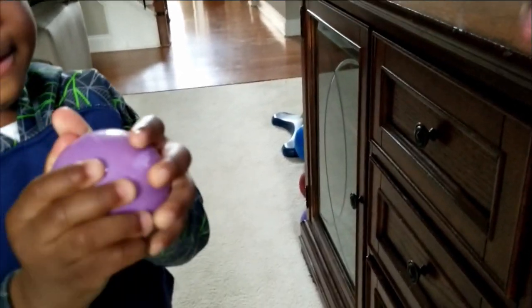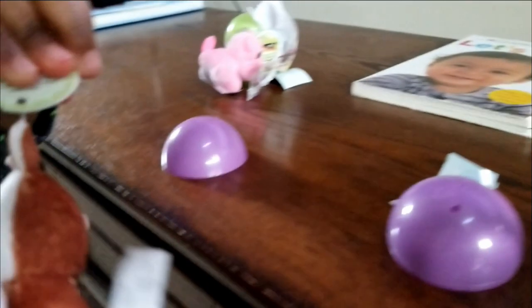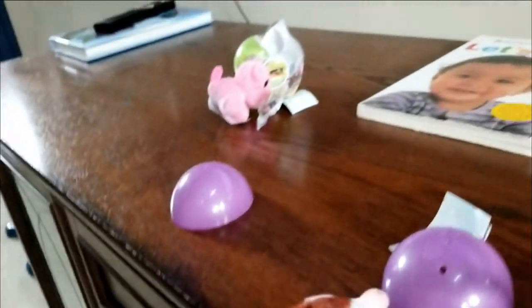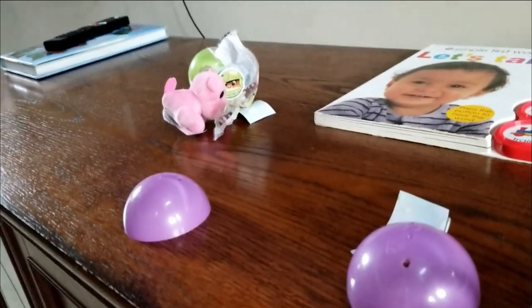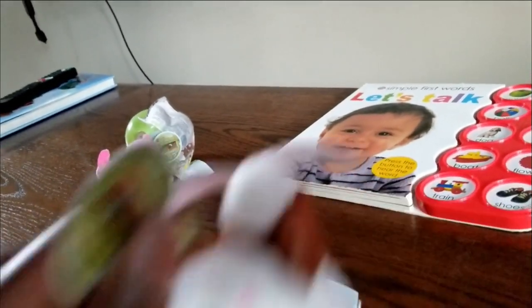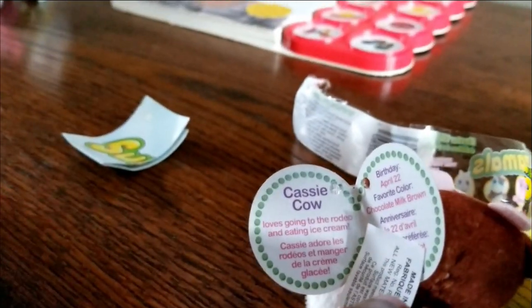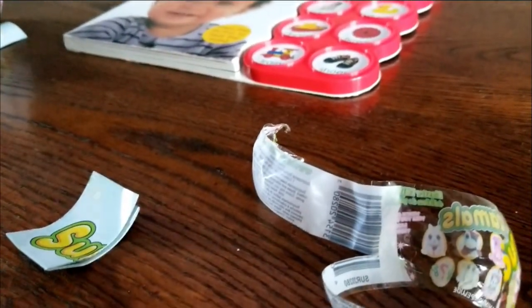Okay Ryan, open this one! Pull the paper off, squeeze it. Oh wow, what is that? It looks like a cow! Okay let's see what this one is — we have to read the tag. It is Cassie the Cow! You called it, Ryan — Cassie the Cow!